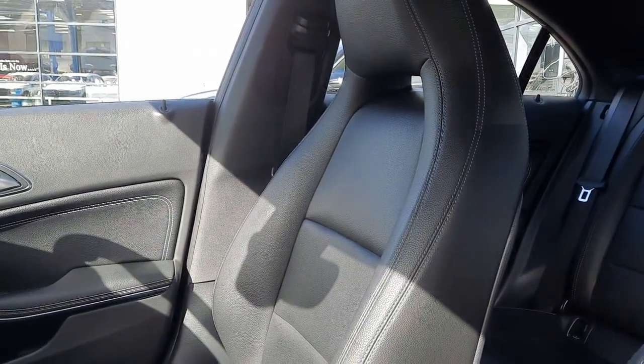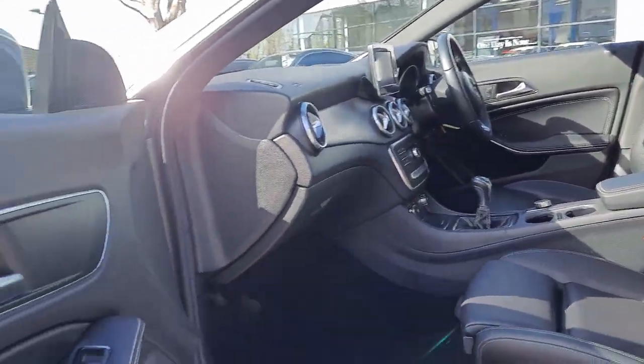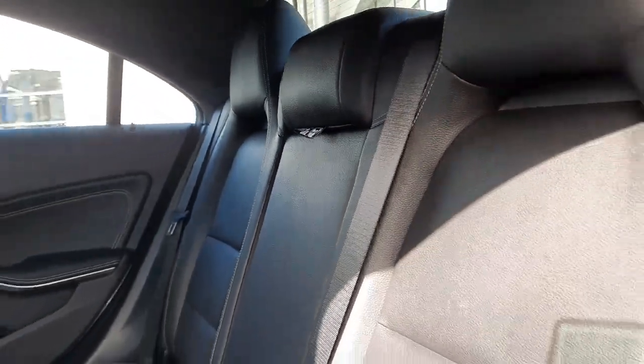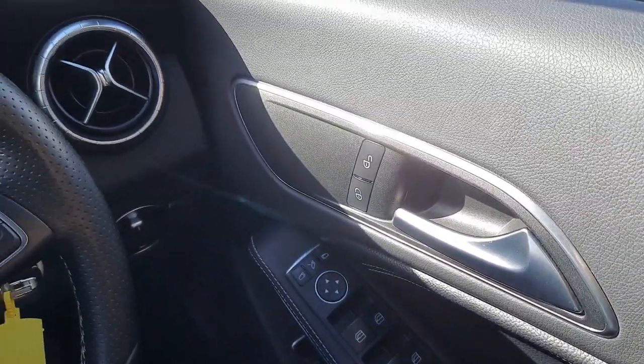On the inside, this vehicle is finished in black Artico leather. As you can see, this vehicle also comes with folding wing mirrors.